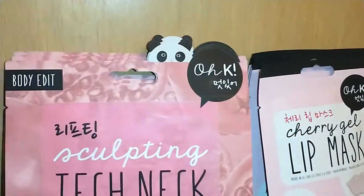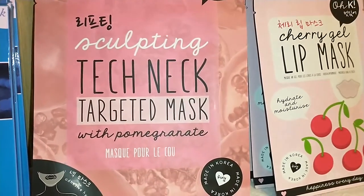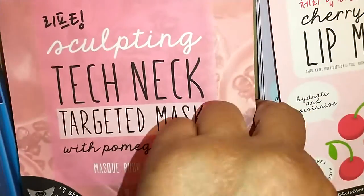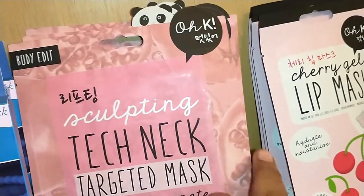Next, by OK Body Edit, is the Sculpting Tech Neck Target Mask with Pomegranate — for your neck, one mask per pack. I got six of these.